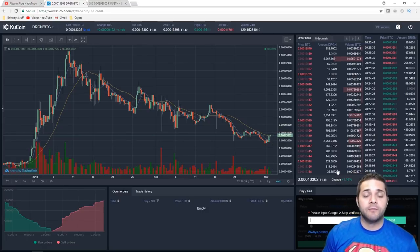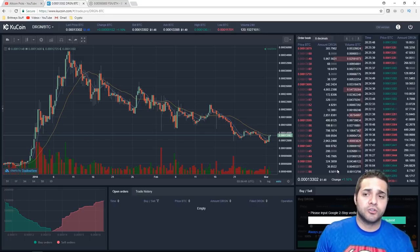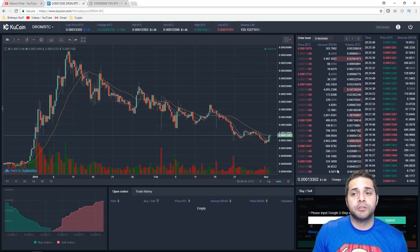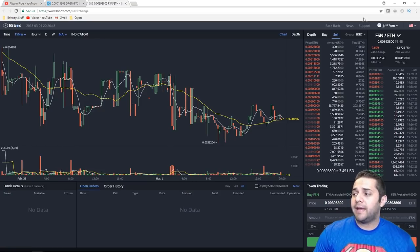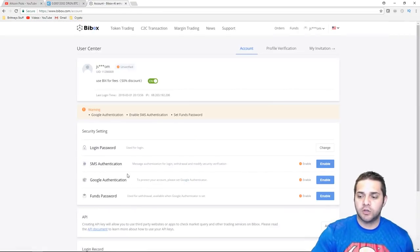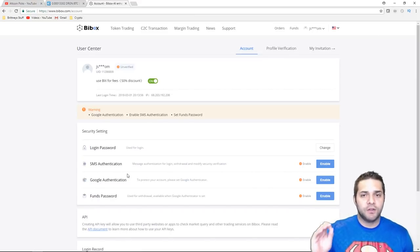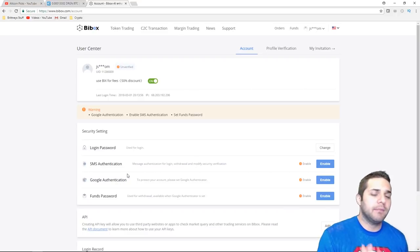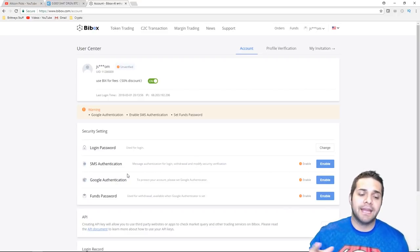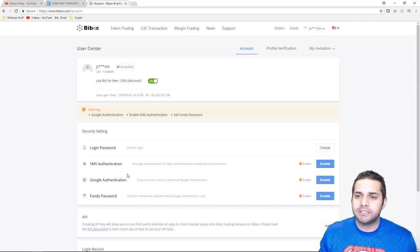KuCoin does have two-factor authentication when you're trying to buy and sell — that's awesome, an extra security measure. Any additional security measure should be implemented on exchanges to protect your money. BuyBox does not have that, but they do have a funds password you should set up for withdrawals, available when you set up Google Authenticator. You have to have the password to withdraw any money — that's great. That way, people that get hacked into, as long as that password is different, shouldn't be able to have their money stolen.